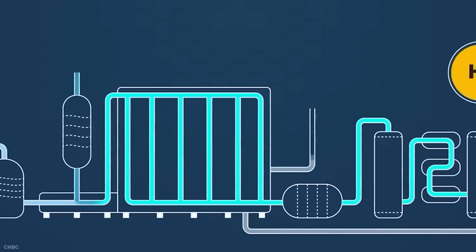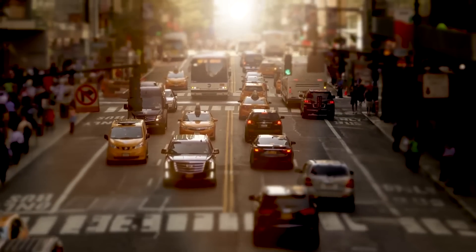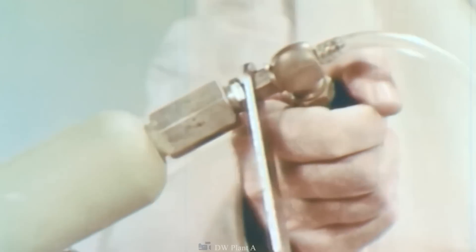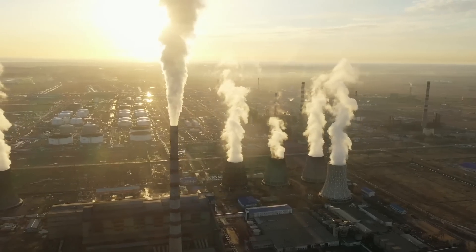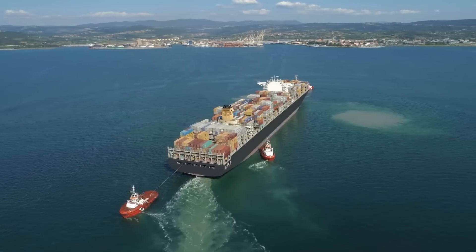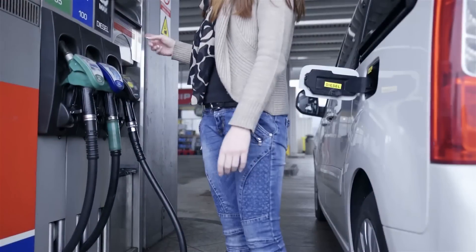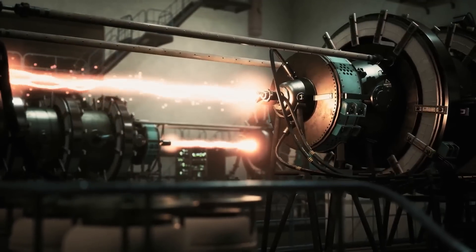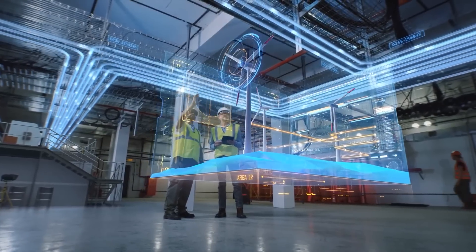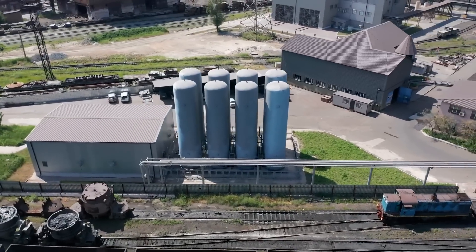Why is everyone talking about environmentally friendly hydrogen? Simply said, it provides a means of transporting energy with minimal emissions. Use an electrolyzer to separate water into hydrogen and oxygen using inexpensive renewable energy. Hydrogen can be stored on vehicles, transported internationally, or piped to their destinations, then put to use in vehicle fuel, industrial processes, or power generation. We have access to every piece of necessary technology — the only thing preventing widespread adoption is excessive costs.